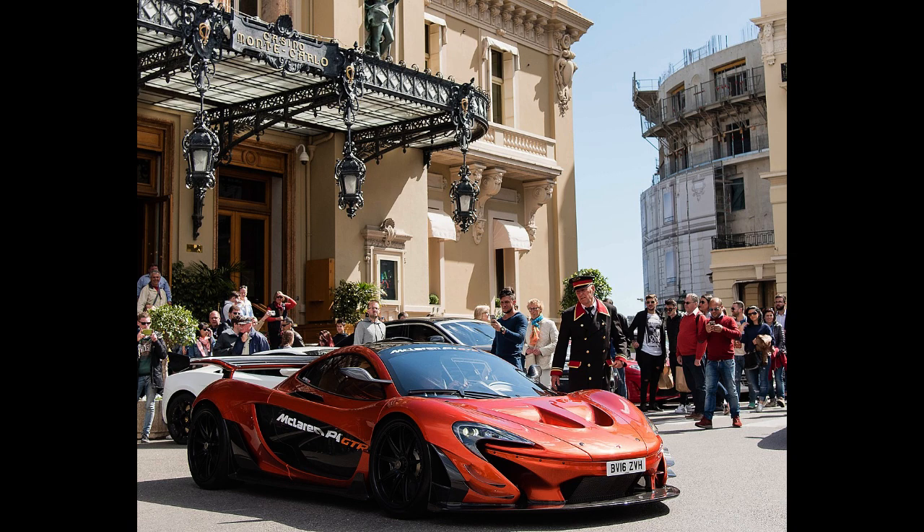The P1 has an all-electric range of at least 10 km (6.2 miles) on the combined European drive cycle. Under the EPA cycle, the range in EV mode is 19 miles (31 km). During EV mode the P1 has a petrol consumption of 4.8 gal/100 miles, and as a result, the EPA's all-electric range is rated as 0.